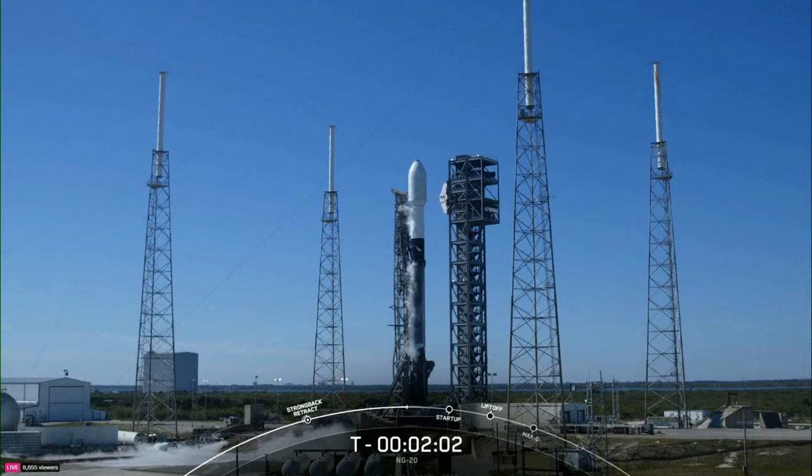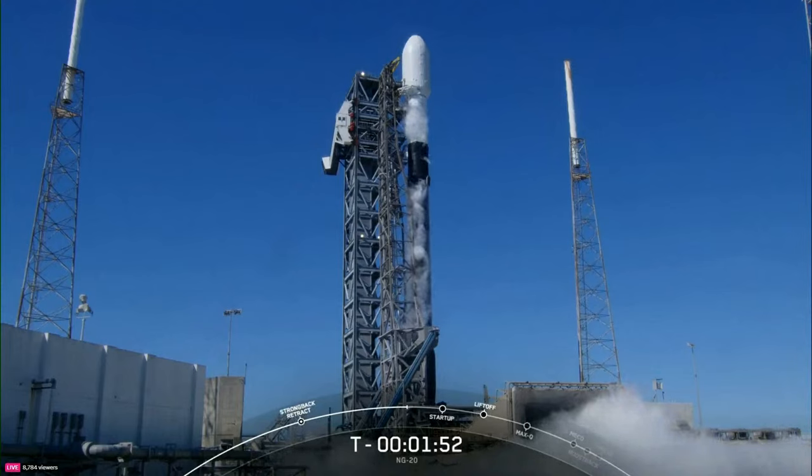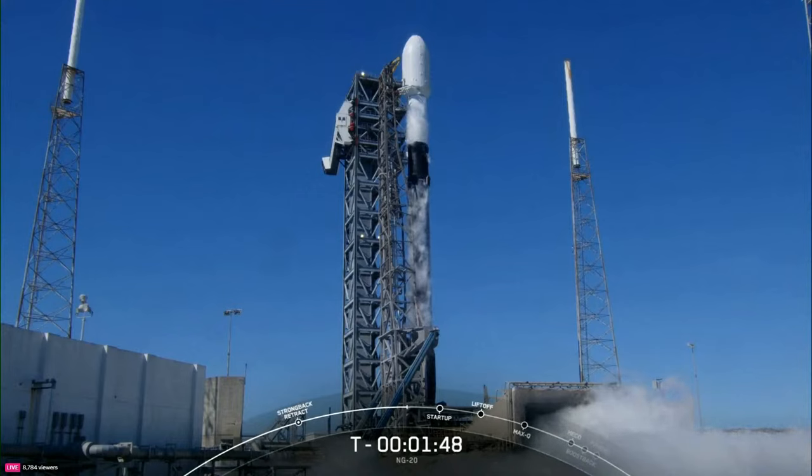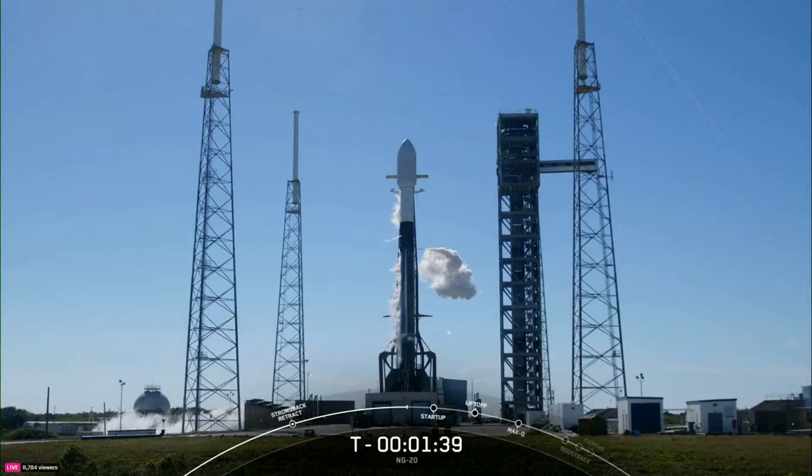Just waiting for the second stage liquid oxygen loading completion. Stage two lock flow complete — and there it is. That concludes propellant loading on Falcon 9. Now that this is complete, we will begin to vent out — and you can see it there on your screen — the liquid oxygen line on the transporter erector.